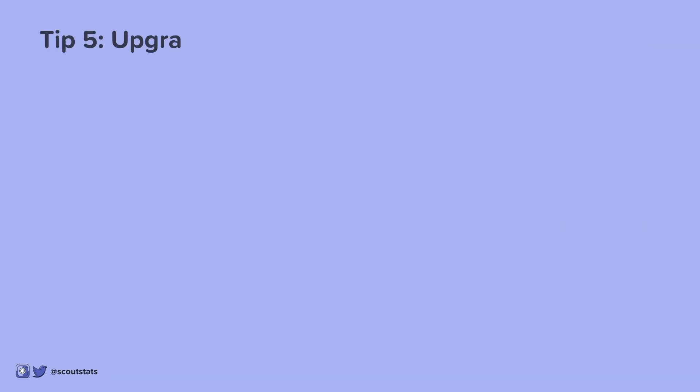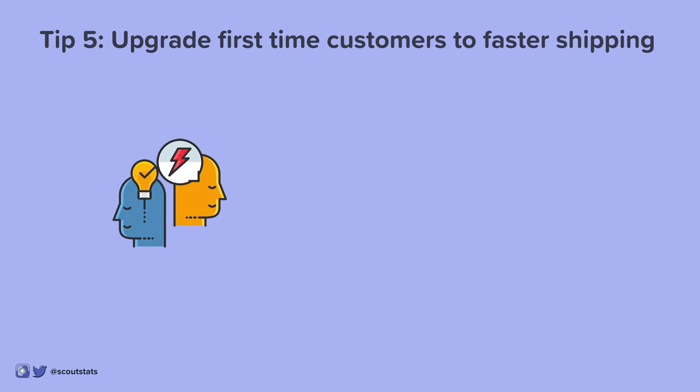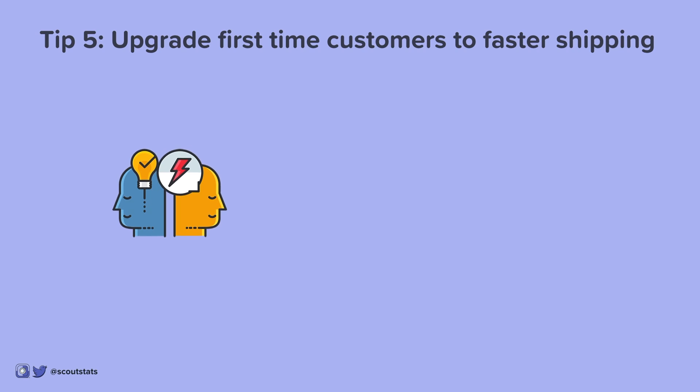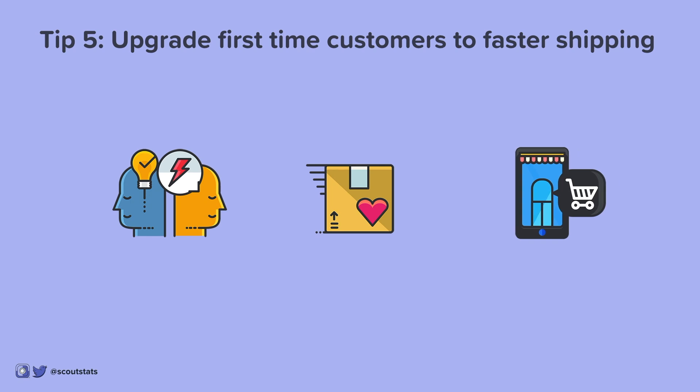Tip 5: Upgrade first-time customers to faster shipping. Trust is the key factor in small business. First-time online buyers don't know how your business will treat them after they make their payment. By reciprocating their trust with fast shipping, you earn trust quickly and make buying from you again a no-brainer.